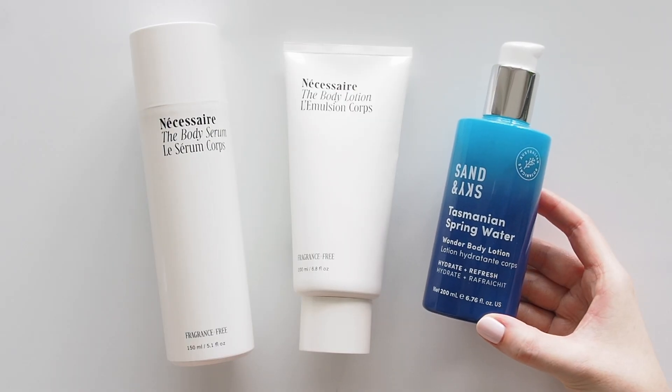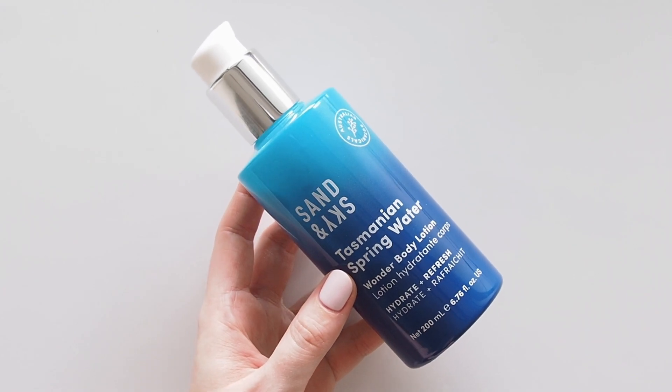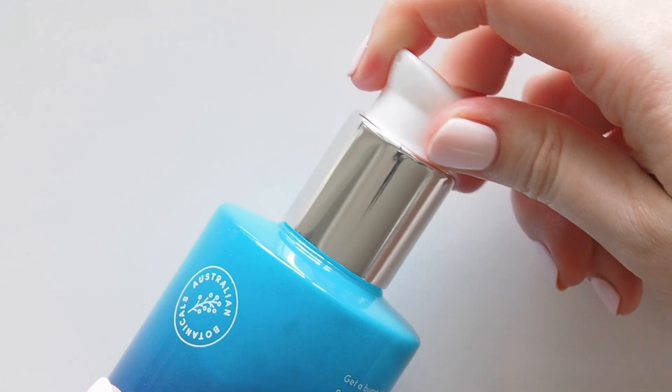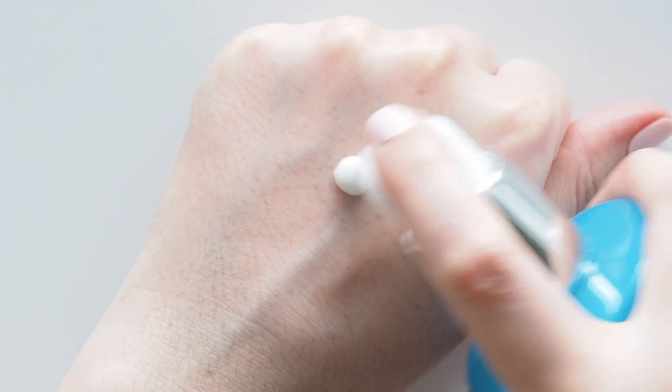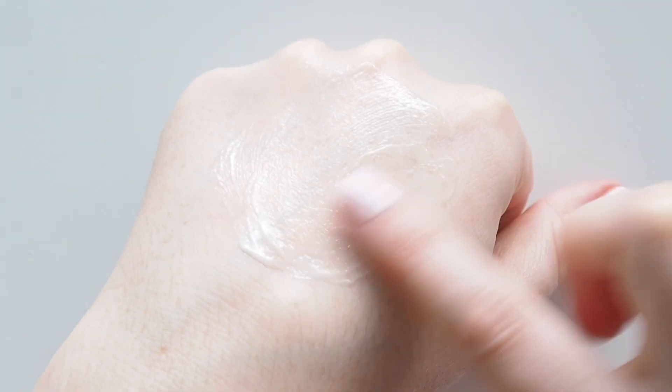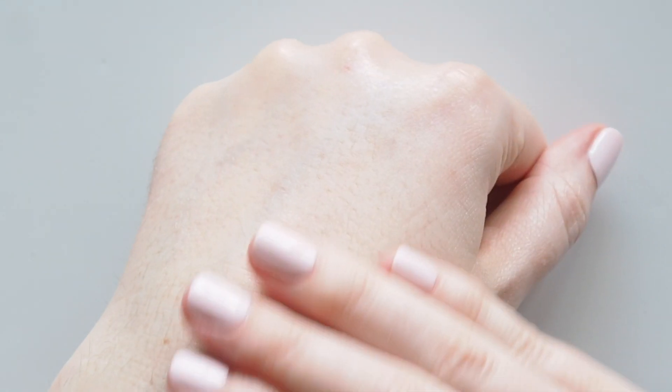A new addition was the Sand and Sky Tasmanian Spring Water Wonder Body Lotion. This is related to the juicy splash serum from my skincare favourites. Really lightweight - the consistency is almost halfway between a serum and a cream so this absorbs quickly and comes in a bundle with the face serum I love. Both of Necessaire's formulas are completely fragrance free so sometimes I like mixing it up with this sweet zingy citrusy scent.